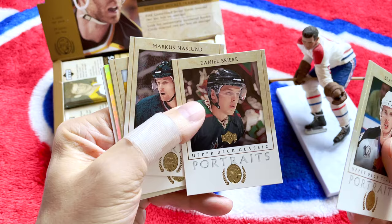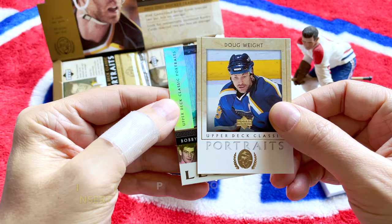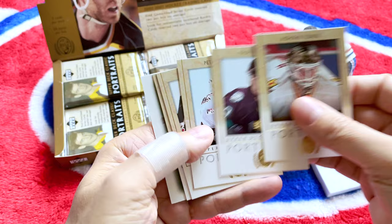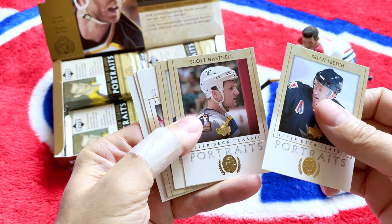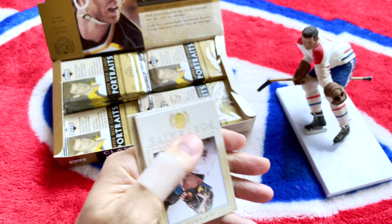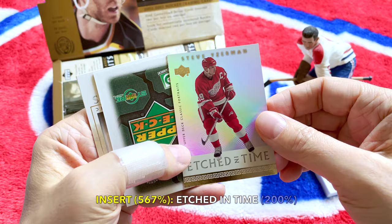Brad Richards, Daniel Briere, Markus Naslund, Doug Weight, and we have our first insert - none other than a Bobby Orr! Look at that beautiful Portrait of a Legend - Bobby Orr, very rainbow foil. Roman Turek, Paul Kariya, Peter Bondra, Tim Connolly, JS Giguere, Brian Leetch, Scott Niedermayer, Tony Amonte, Nicklas Lidstrom - very nice to see in a 2002 product. We have another insert - snapped in time - and it is none other than Steve Yzerman!